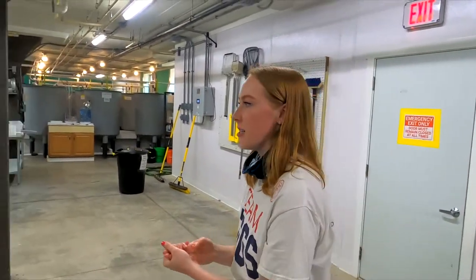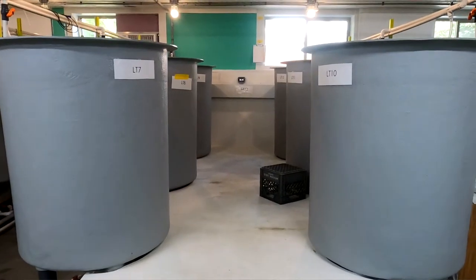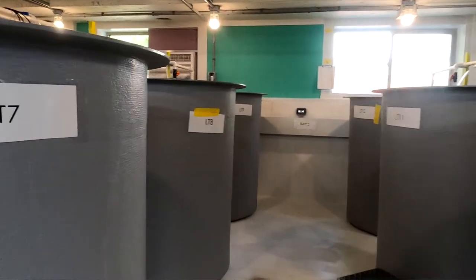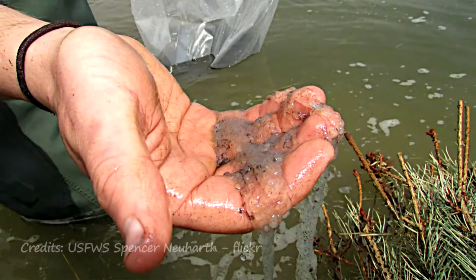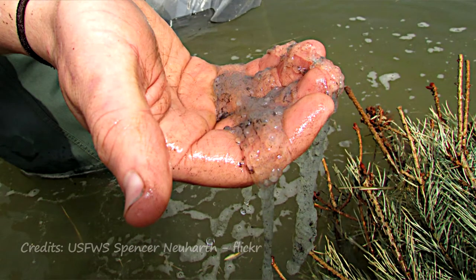So when we get eggs into the facility, they're going to get put into these tall, conical-bottomed tanks. And then from there we're going to hatch them out. An issue with yellow perch is that their eggs come in like a skein, a ribbon matrix, so they're very difficult to rear compared to a lot of other freshwater fish species.